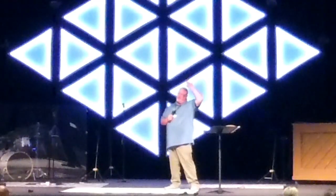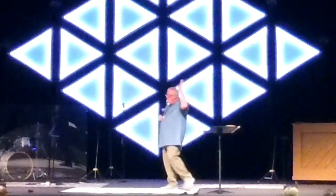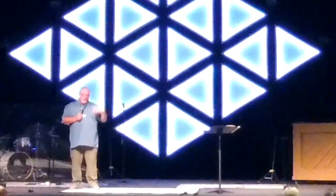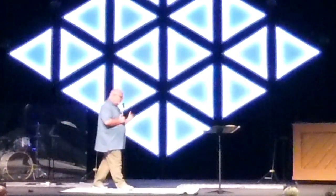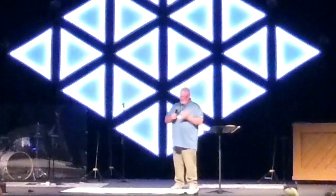Father in heaven, thank you so much for bringing us all together. Thank you for your word. Thank you for us to be able to follow you, Lord. And thank you for the Holy Spirit. Because in your word, God, your Son ascended to heaven so that you can send the Holy Spirit into us to teach us all things. Lord, your amazing Holy Spirit, we love you. Speak to us loudly. Father God, thank you for all this. In the name of Jesus. Amen.